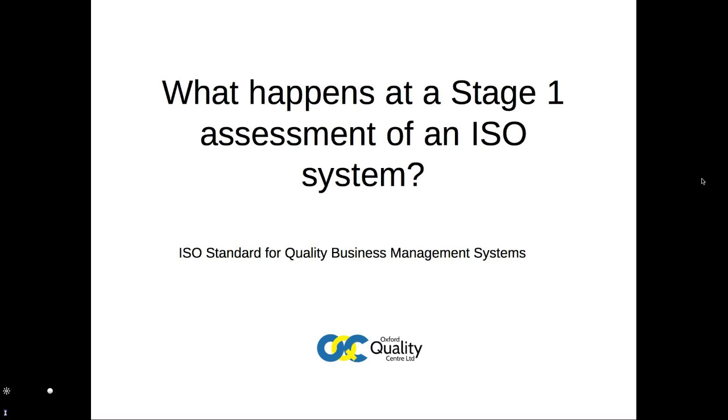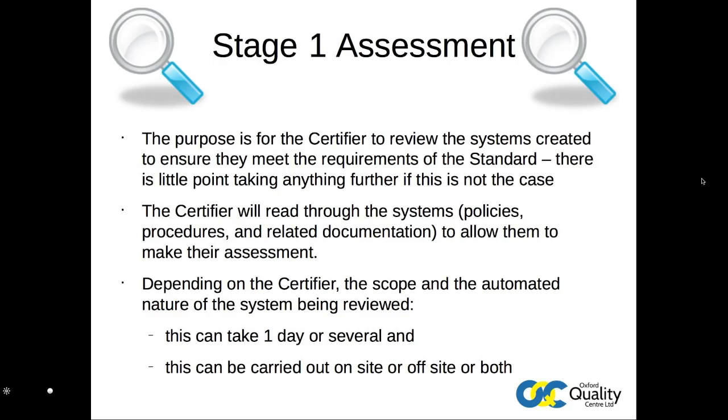The Stage 1 assessment is the first opportunity for the certifier to view the system documentation and meet some of the staff who will run it. The intent is for the certifier to be confident that the system as written — policies, objectives, procedures and review processes, etc. — covers all the areas and points identified as necessary within the requisite standard. As such, all of these documents are required to be reviewed and potentially discussed.